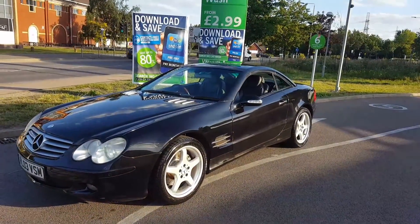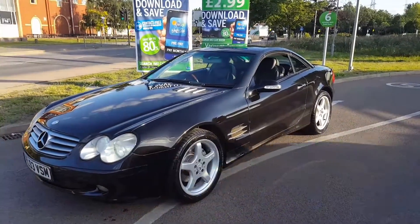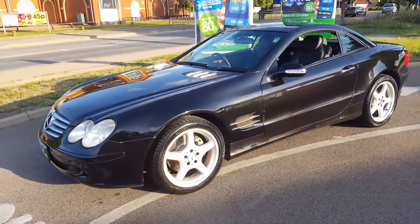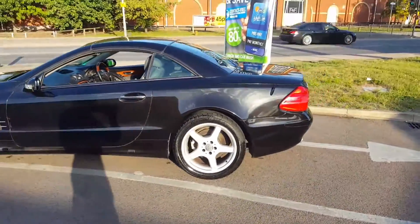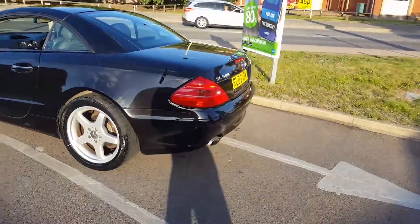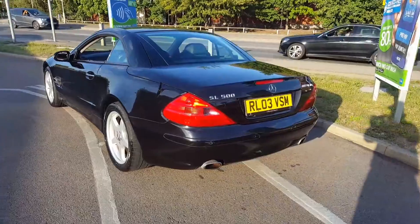I'm honestly very humbled and very grateful to have this car. It's something I've always wanted — since I was a 20-year-old kid I always wanted one of these, and to finally be able to have one, it's like a dream come true. Wow, that is absolutely amazing.